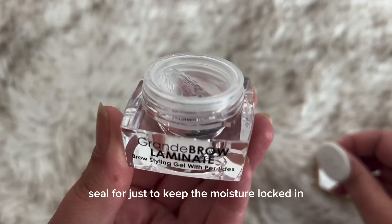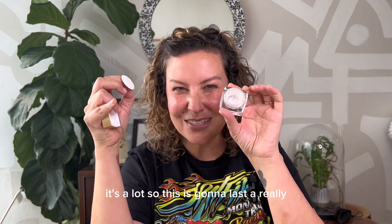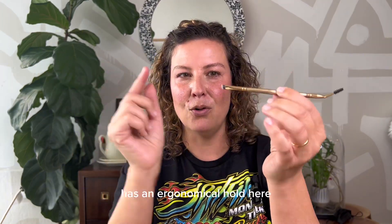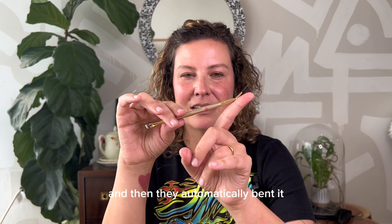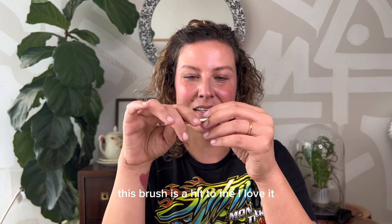It has a little seal just to keep the moisture locked in. It's a lot, so this is going to last a really, really long time. It came with this brush — right now it seems to be included. It has an ergonomic hold, a thin angle brush, and they automatically bent it, which I love. Honestly, this brush is a hit to me. I love it.